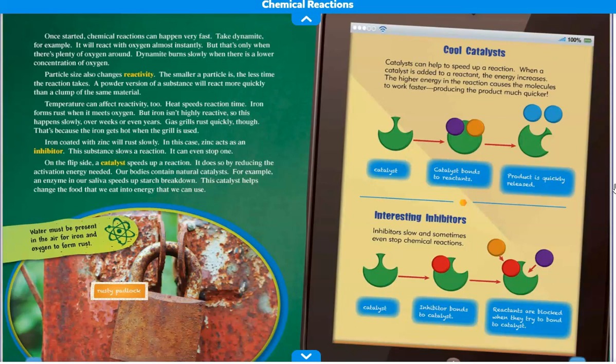Temperature can also affect reactivity. Heat speeds reaction time. Iron forms rust when it meets oxygen, but iron isn't highly reactive, so this happens slowly over weeks or even years. Gas grills rust quickly, though — that's because the iron gets hot when the grill is used. Iron coated with zinc will rust slowly. In this case, zinc acts as an inhibitor — a substance that slows a reaction or can even stop one.